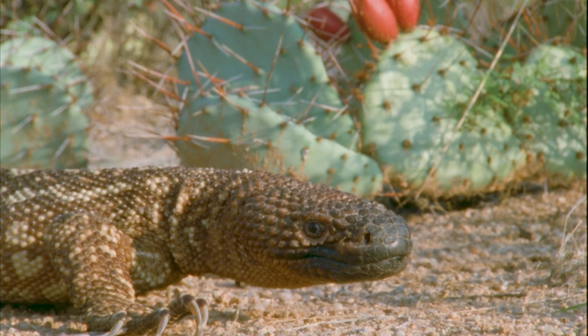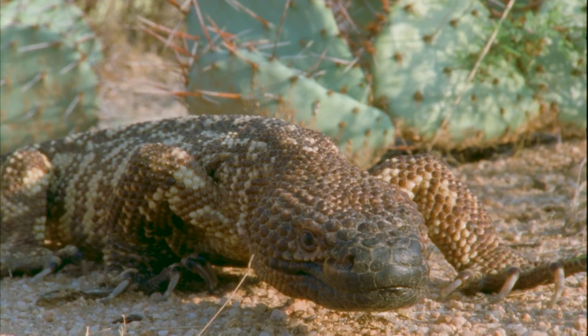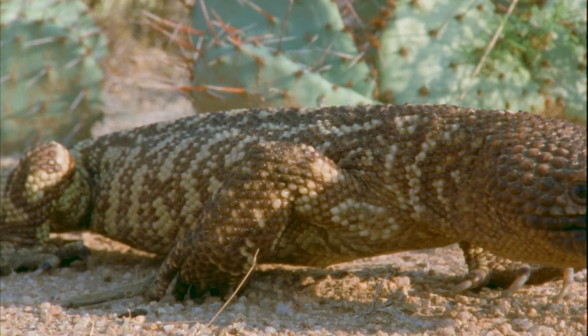Although they look fierce, Gila monsters are slow-moving and shy, playing an important role in desert ecosystems as predators and scavengers.